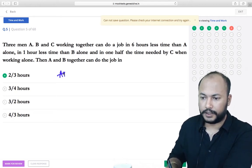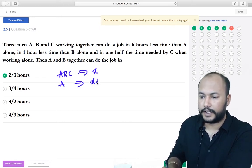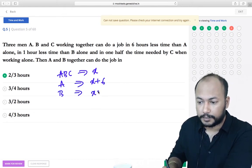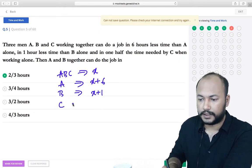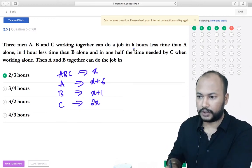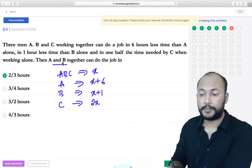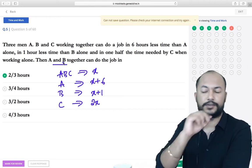Next question: if A, B, and C together can do the work in X hours, then A takes X+6 hours, B takes X+1 hours, and C takes 2X hours. The question asks how many hours A and B together take.